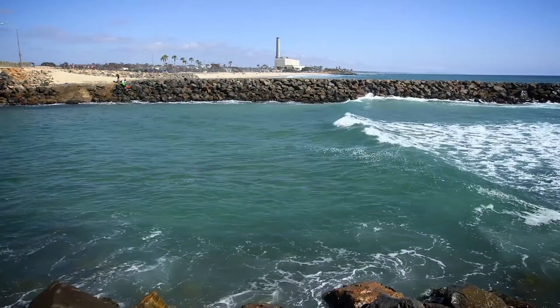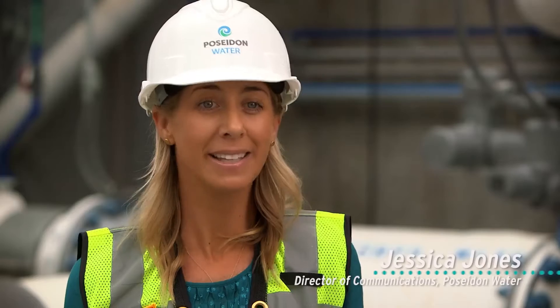Water, water everywhere — and now millions of gallons for San Diegans to drink.